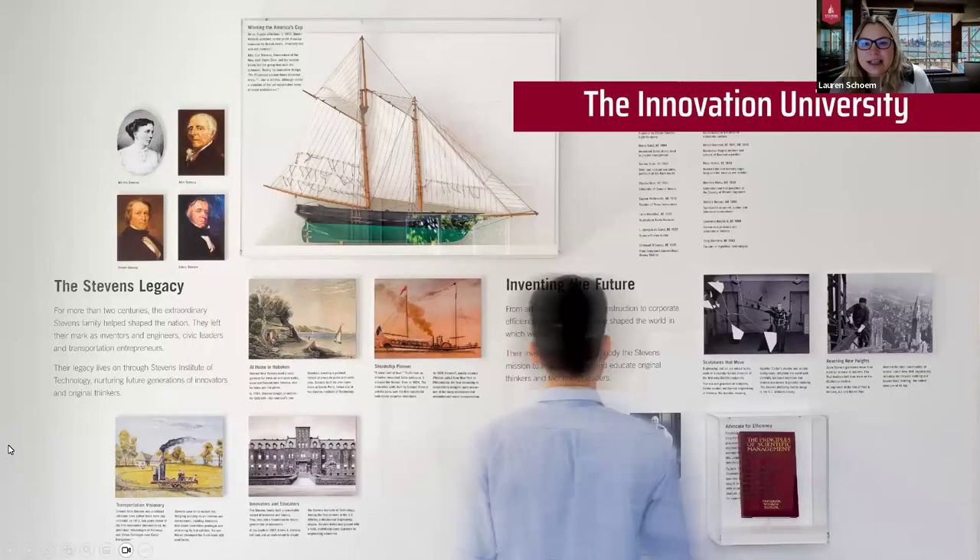We are known as the Innovation University. Stevens was established in 1870 by America's first family of inventors. Stevens actually introduced the first mechanical engineering degree in the US. But today we like to say that we prepare leaders for a technology-focused world — we are inspired by humanity, powered by technology.